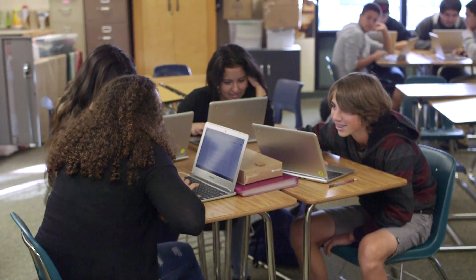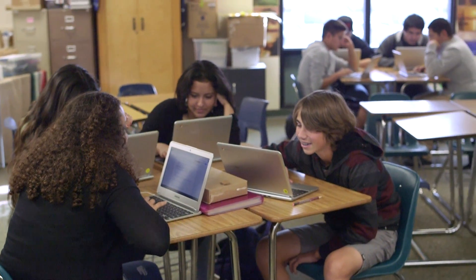The students come in, they get their Chromebook, there's no time wasted. They just sit right down, they can see the lesson that they have to do for the day, get in their groups, and start working.